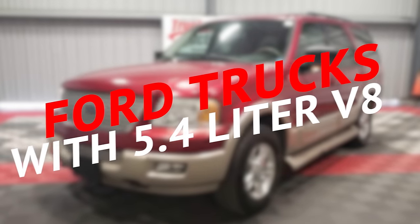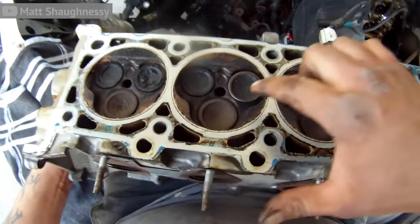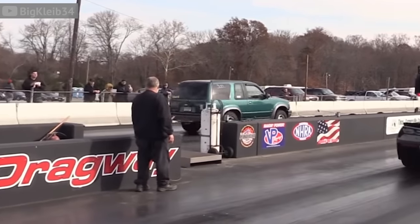Ford trucks and V8s go together like peanut butter and jelly, but there was about a 10-year span where the Ford 5.4-liter V8 just wasn't up to snuff. These engines seemed like a really good idea because they had an innovative three-valve cylinder head that put down great power, but that engine had more issues than your ex-girlfriend.